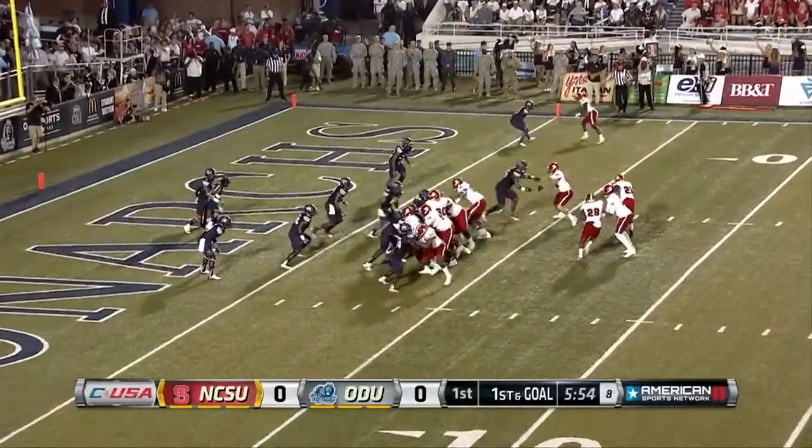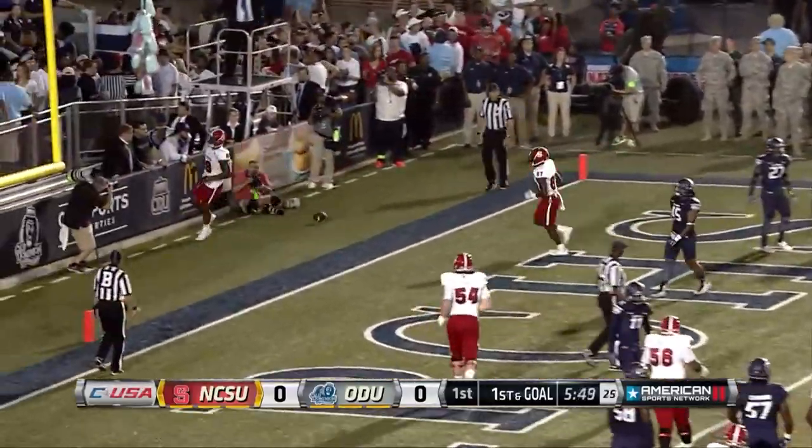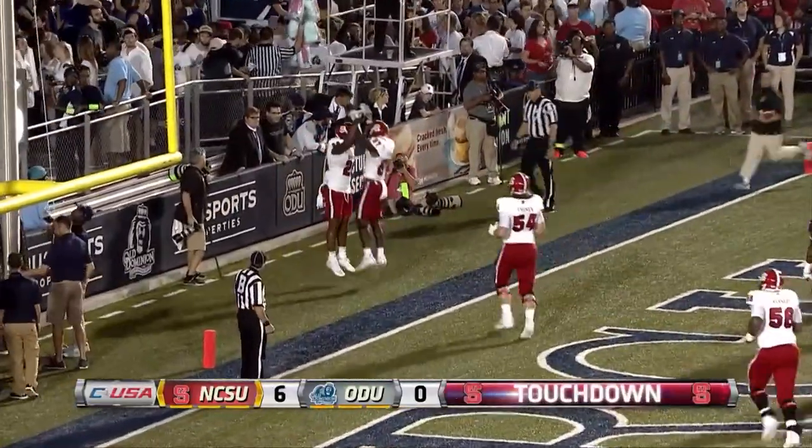And then they cap it off: Jalen Samuels from three yards out. A 15-play, 73-yard drive, eating up seven minutes and 42 seconds. 7-0, Pack.